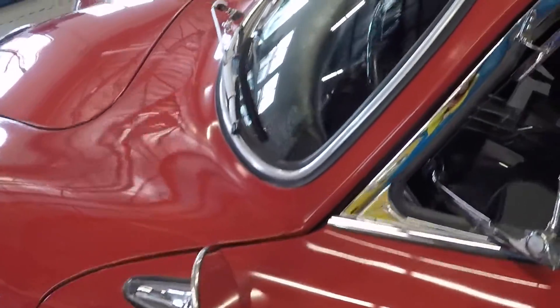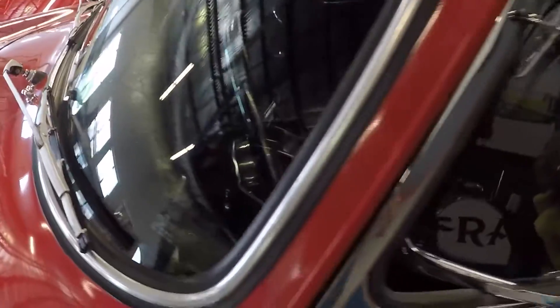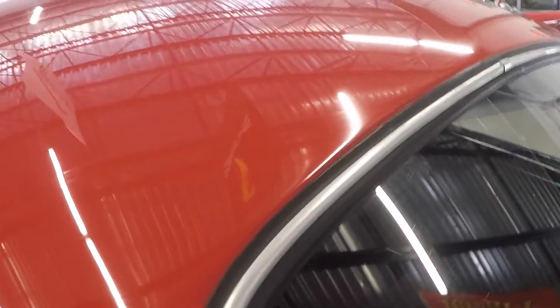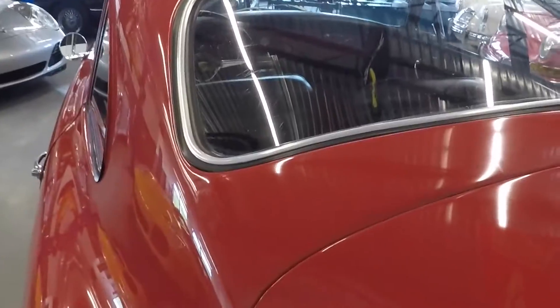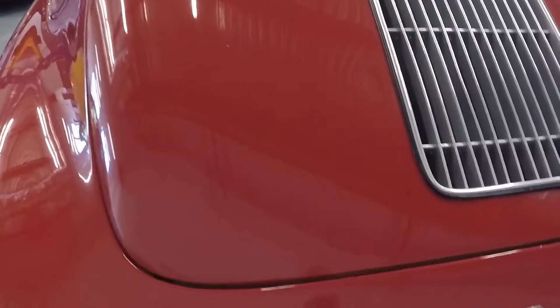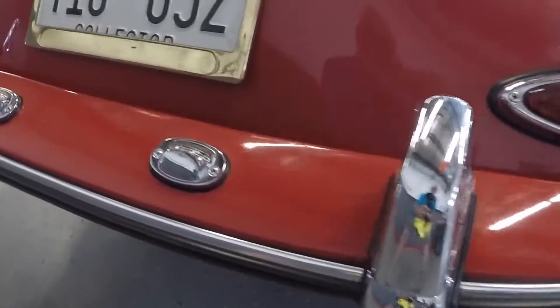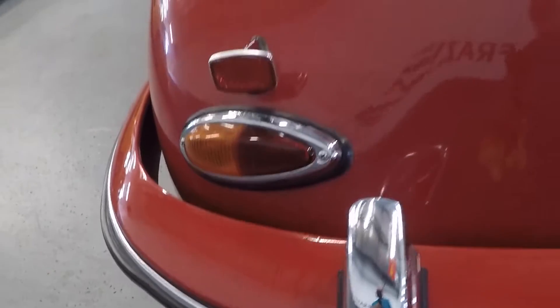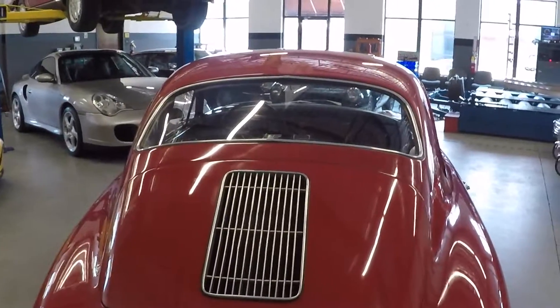Nice door shut, nice cap, nice rubber seals — they're not dry rotted. Same with the chrome over here, not dry rotted. Good deck lid gap. Chrome bumperettes are not pitted, they're in nice shape. License plate lights are in nice shape. I'll get a couple of cars off the lift and we'll put this one up, and then we'll do a drive around — a driving video.